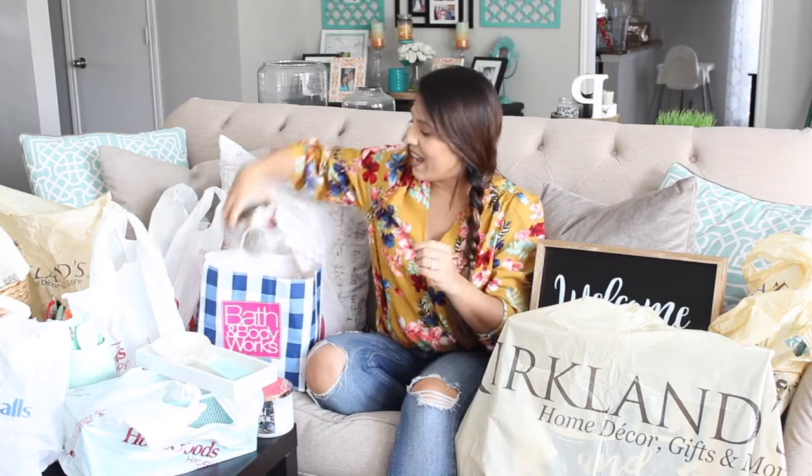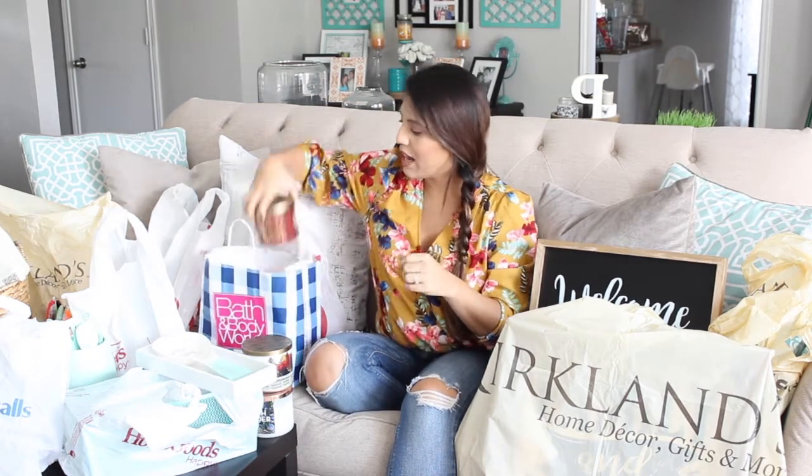I also got Sweater Weather — if you want your house to feel like fall, get this one. I wish we had smell-o-vision! And the last one I bought was Frosted Cranberry, which is more fruity but smells amazing. The associate mentioned this is the early launch of Christmas, and I told her no wonder I love it because I love Christmas. So those are the three candles I picked up.